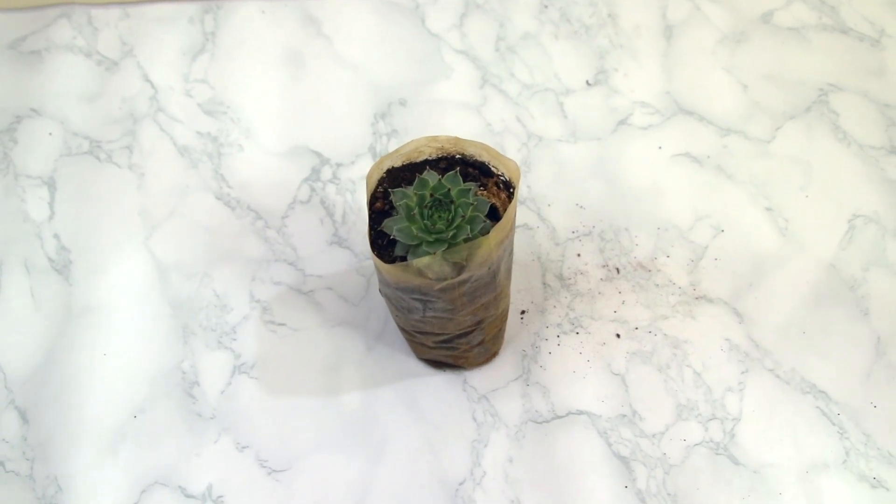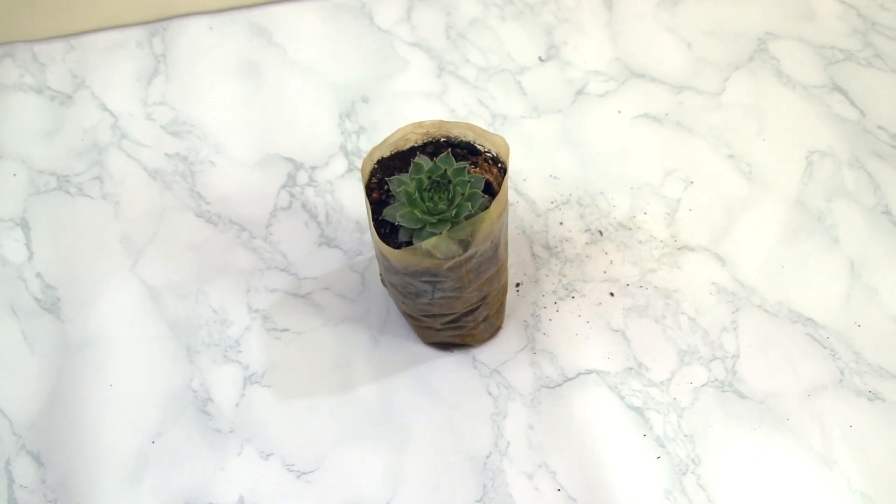The next succulent is called Sempervivum tectorum, also known as Common Houseleek. It looks like an Echeveria but has a purple tip on the leaves.